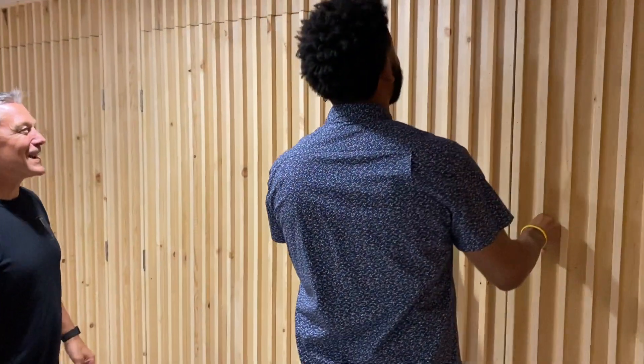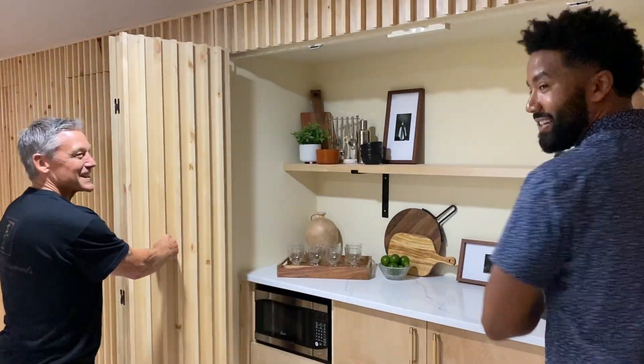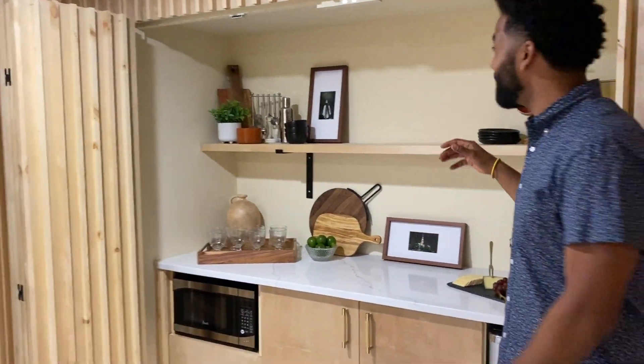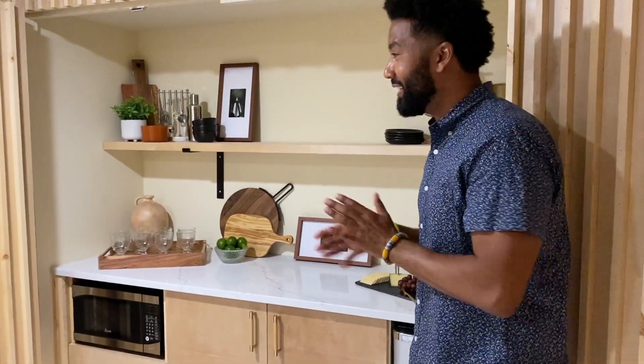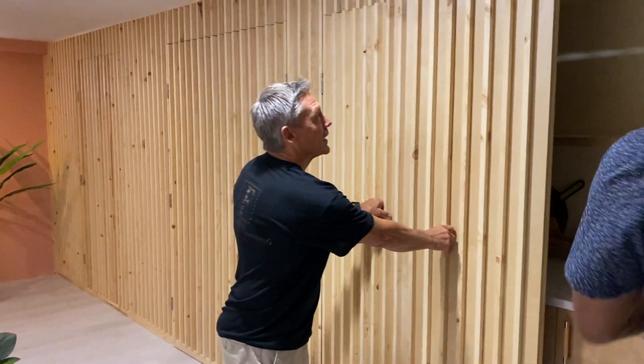What a wall this is, right? Something completely different. What do we got here? What's behind the wall? We got some surprises. Let's open this guy up. Look at this — how great is that? Hidden bar for the people that like hidden storage. So cool. All custom made, everything just a really unique design. So, so proud.